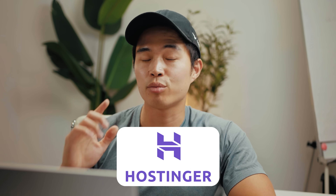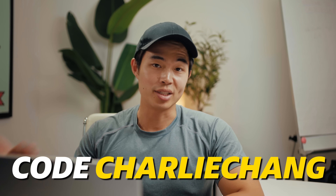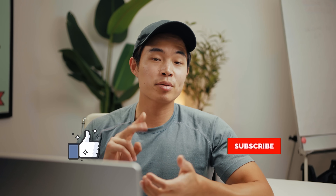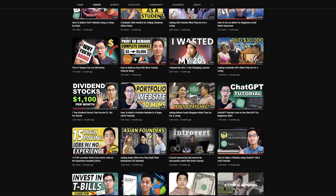All the links to the resources we talked about in this video are going to be down below in the description. If you use the link to Hostinger and sign up for web hosting, that's going to get you the absolute best deal available. Don't forget to use code 'Charlie Chang' because that's what gives you the additional discount. I hope you guys found this video helpful — I'm all about helping you figure out cool ways to make money. If you enjoyed the video, hit that like button and subscribe for more content. I make videos about personal finance, entrepreneurship, and investing. Thank you so much and I'll see you in the next video.